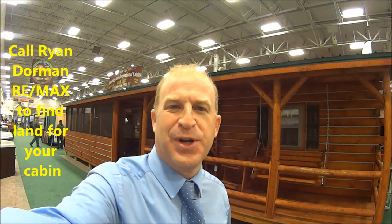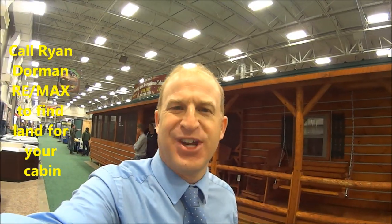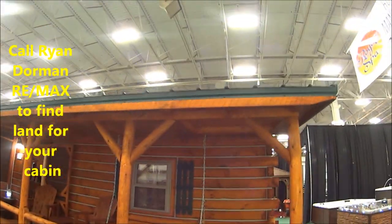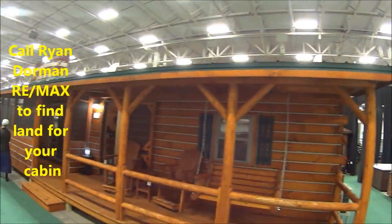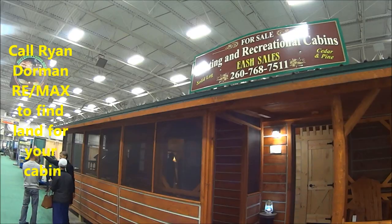Hi, I'm Ryan Dorman with Remax. How are you? I am so excited to show you these Ash Cabins out of Shipshewana. They will come to your house, pour your slab, and deliver you a cabin. Let's go check it out inside.